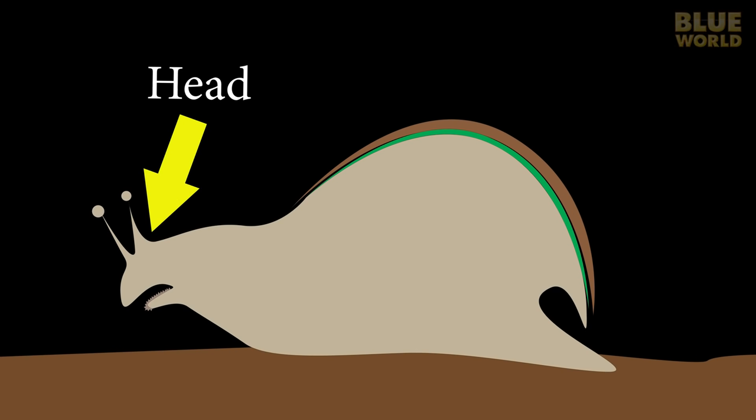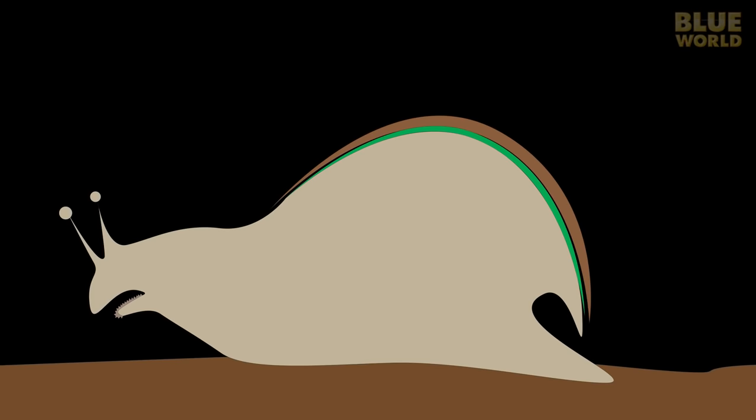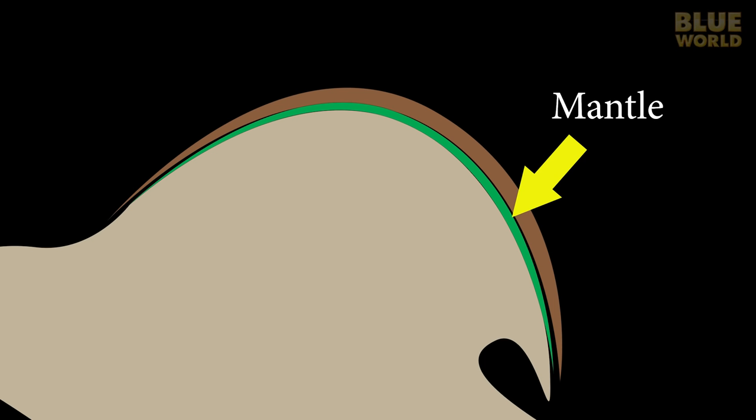In general, mollusks have three body regions: a head, a visceral mass, and a foot. The head contains the sense organs and the brain, while the visceral mass—basically the body—contains the internal organs. The foot is the muscular lower part of the body in contact with the substrate. Most, but not all, mollusks have a shell. Mollusks also have an extension of the body wall called the mantle, which is responsible for secreting the shell in a manner similar to the way human fingernails grow.